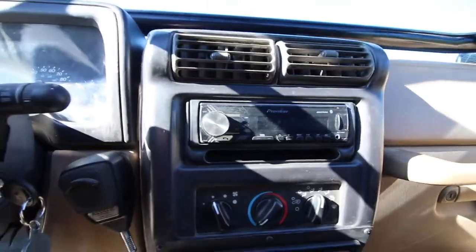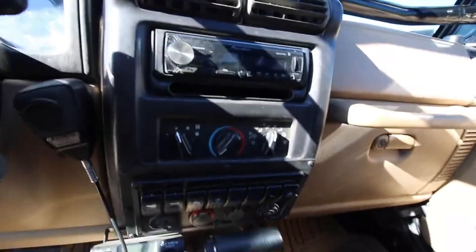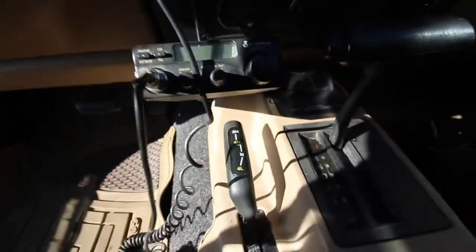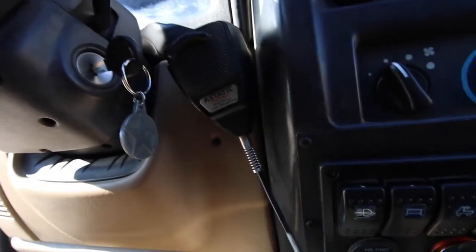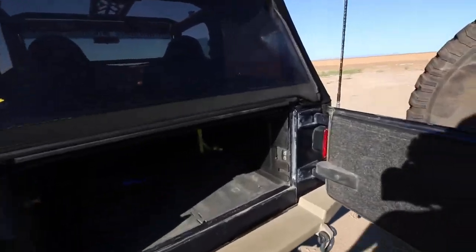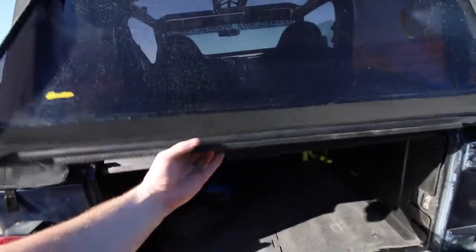Moving up, we've got a Pioneer Bluetooth head unit that's been awesome powering the sound. We also have a Cobra CB radio and a static mic — a very popular and reliable mic setup.